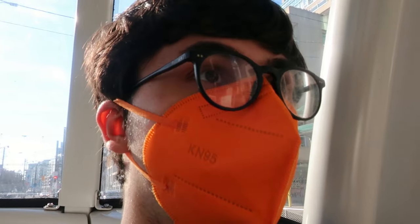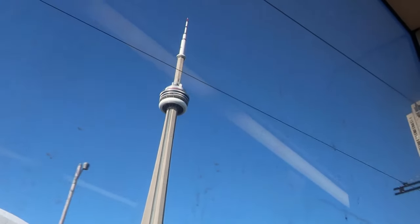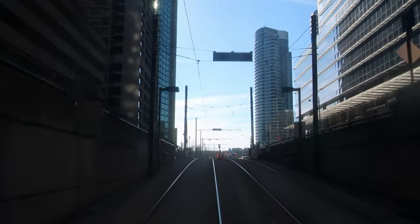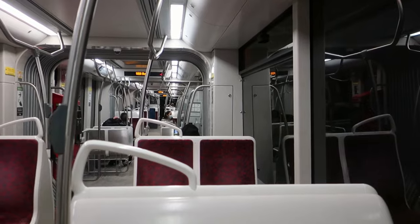It's worth knowing that the streetcar is super slow — we've been stuck at a light for quite a while. So if I miss my train, that will be bad. Here's the part of the 509 I was excited for: it goes underground, including two stations. Here's Queen's Key — an actual underground station on the streetcar network. There's a weird curved station here, but no time to admire it — we've got to catch a train in like two minutes.